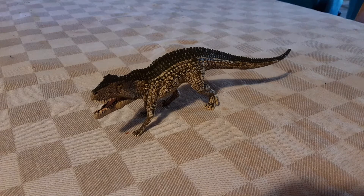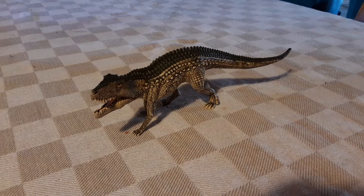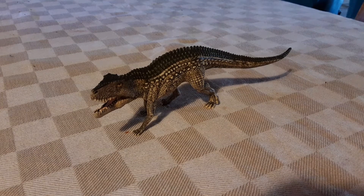I just want to say thank you to Schleich for making this specific creature. I've been wanting a Postosuchus in my collection from Schleich for a while now, but the only creature we previously had from Schleich was a Velociraptor — like a feathered raptor.